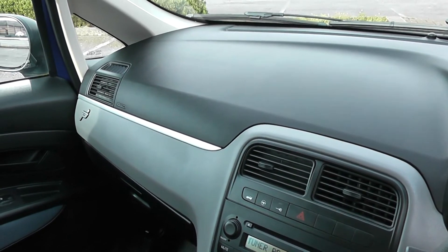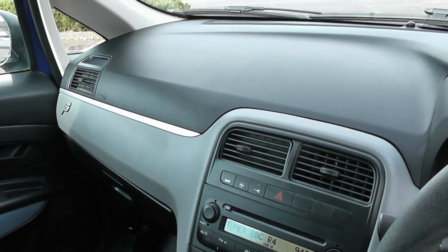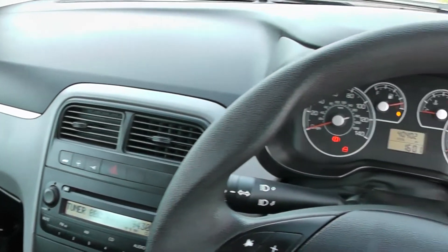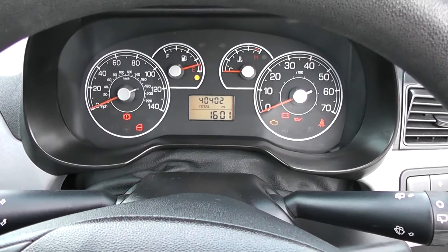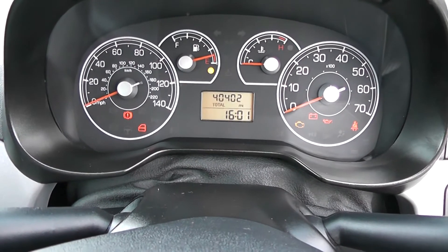If you like what you've seen today and you'd like to take a test drive or reserve this vehicle, you can do so online at wessexcarriages.com. Reserving online does give you a discount off the asking price. It is a refundable deposit if you decide not to go through with the purchase. Thanks for watching today.